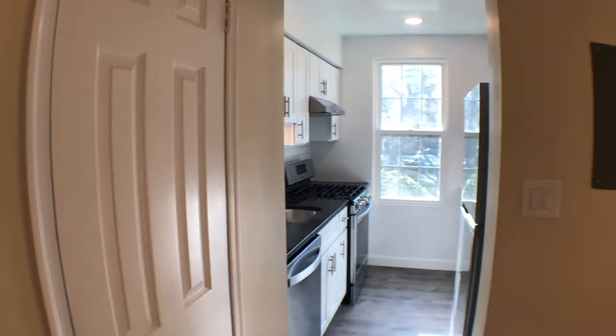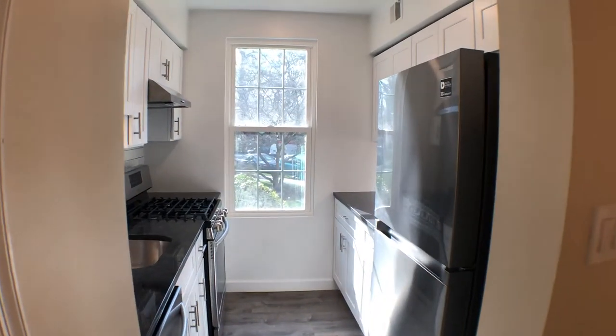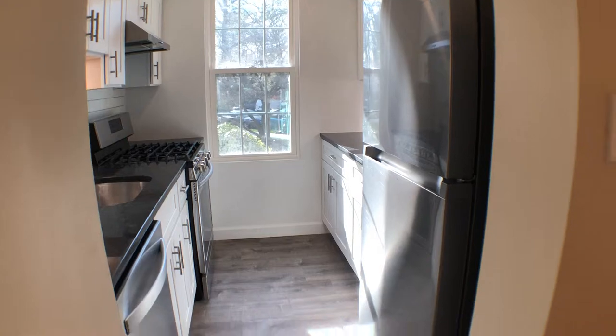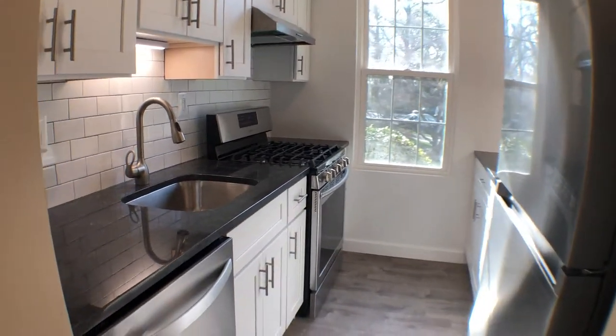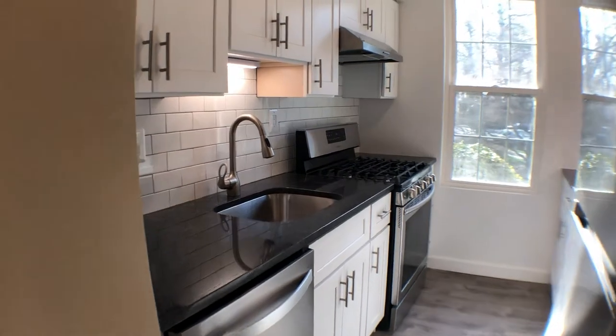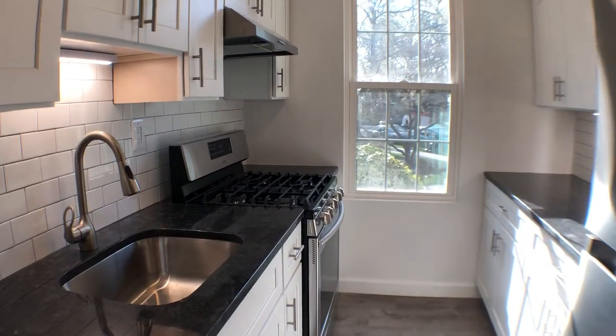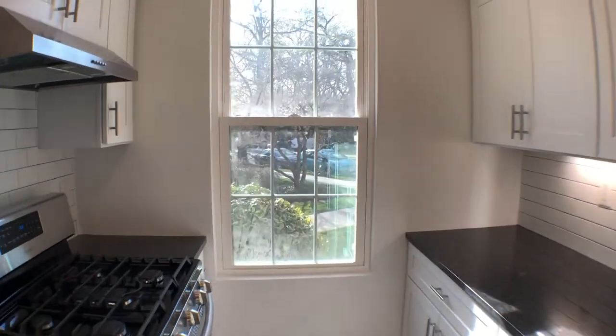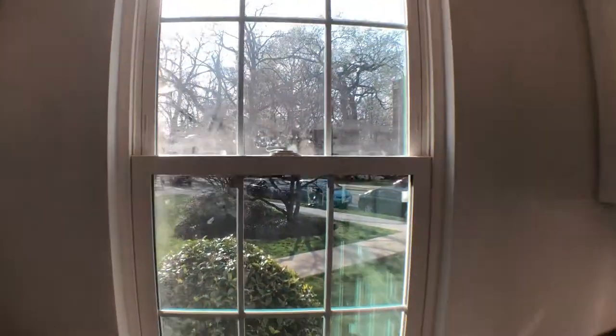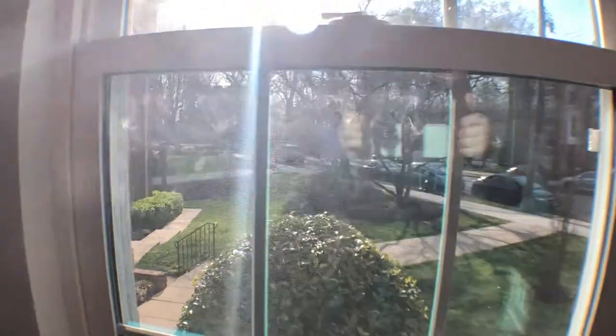We're gonna go towards the kitchen area. Brand new stainless steel appliances, never been used before — refrigerator, freezer, dishwasher, sink disposal, and gas range stove and oven. There's even more sunlight coming through the kitchen area.